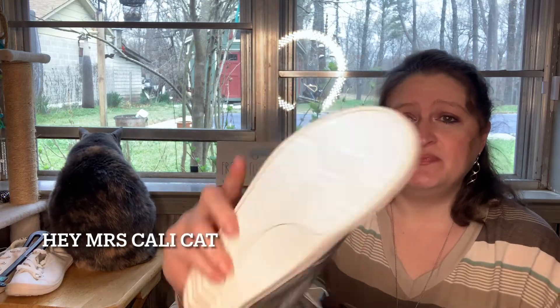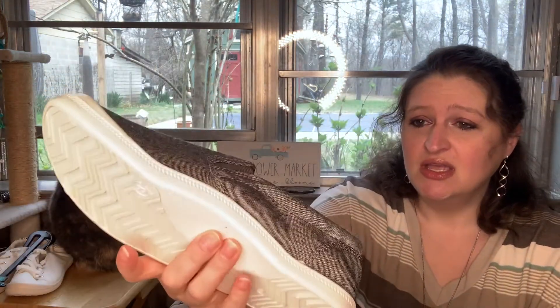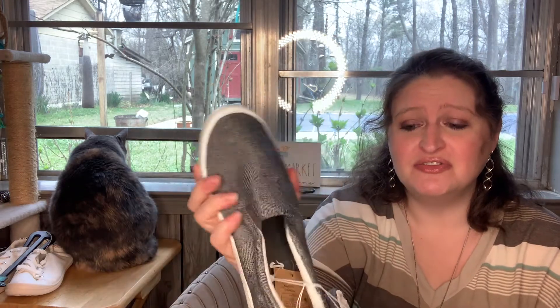These are size eights. Cute little shoes. I love that they have the arch support — y'all I'm easily impressed but yeah, this impressed me. They're just comfortable little canvas shoes.